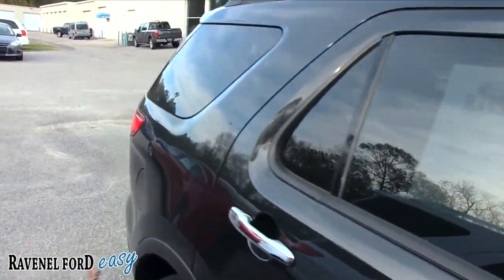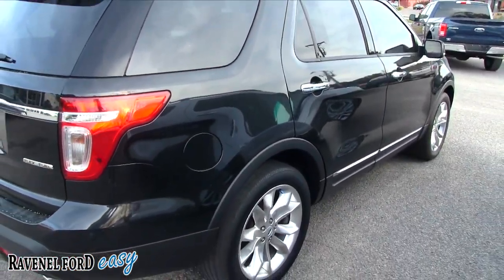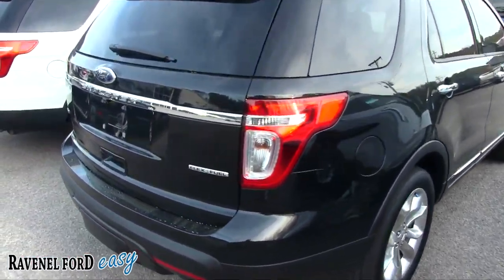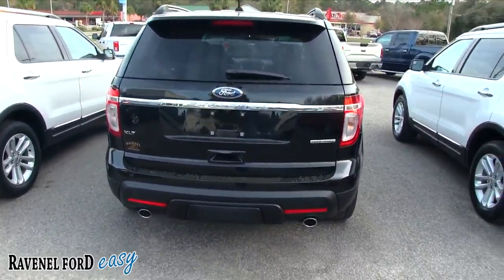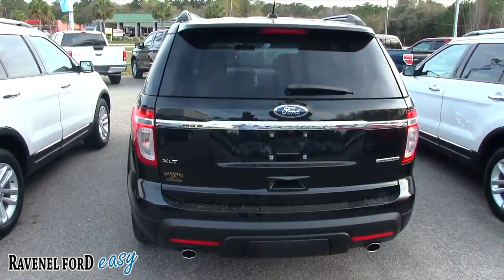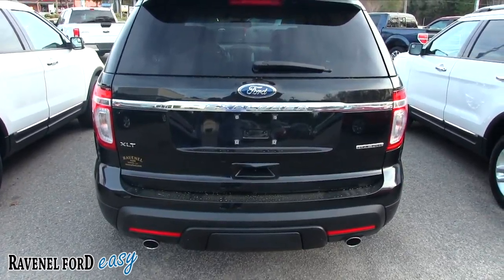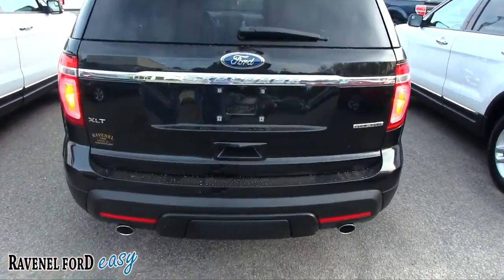It does have tinted windows which look really good on this black vehicle. I mean, if somebody had the wheels powder coated black, this thing would look stealth — already does though. Probably looks really good at nighttime cruising down the road, all blacked out. You've got dual exhaust in the back, a backup camera, and backup sensors.